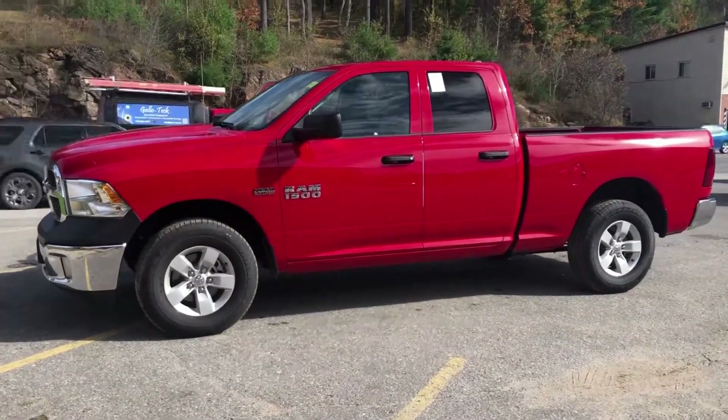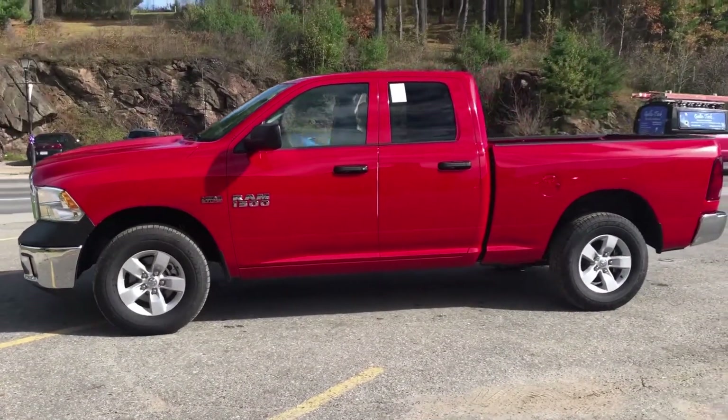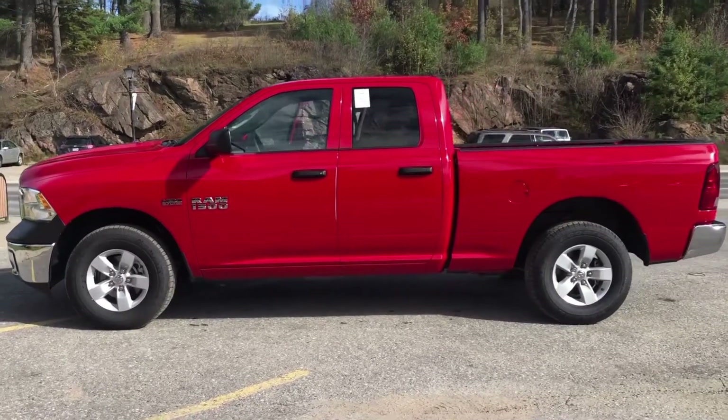Thanks for visiting Vance Motors here in beautiful Bancroft, Ontario. Check out one of our latest new models for sale.